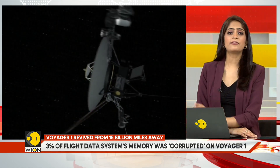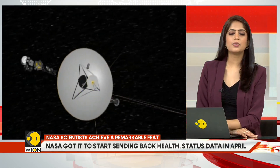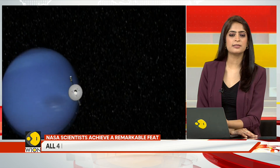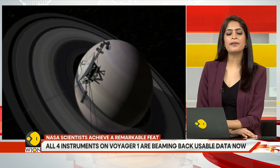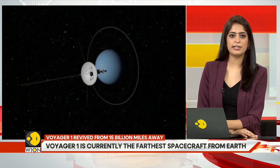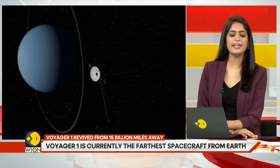Around 2026, they will have to begin shutting down science instruments. The Voyagers will keep transmitting even once all their scientific systems are shut down, but by around 2036, they will pass beyond the range of receivers on Earth — continuing their journey further into the universe in radio silence.